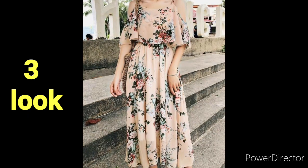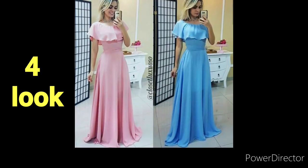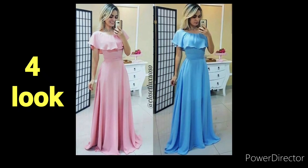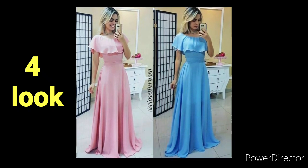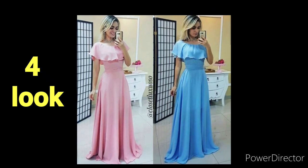So girls, I will inform you that the fabric is seafone fabric. Seafone fabric looks very stylish and looks perfect. The prom gown is all seafone fabric and you also need to wear seafone fabric.